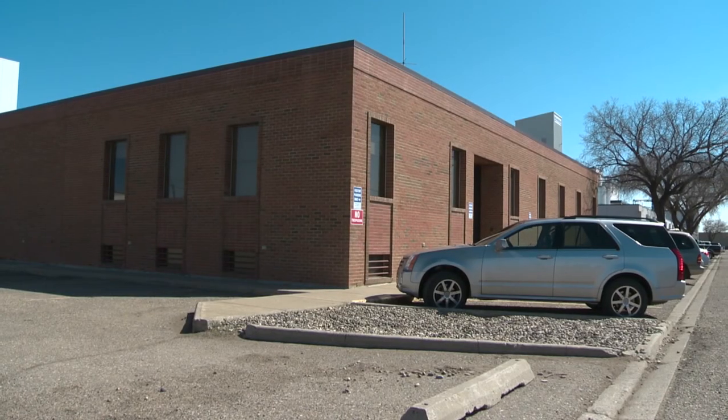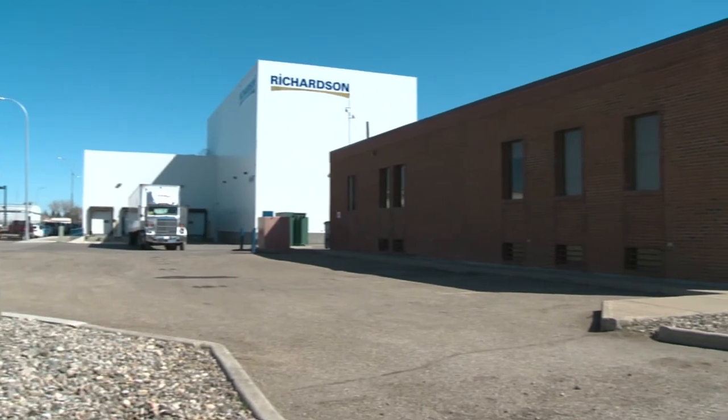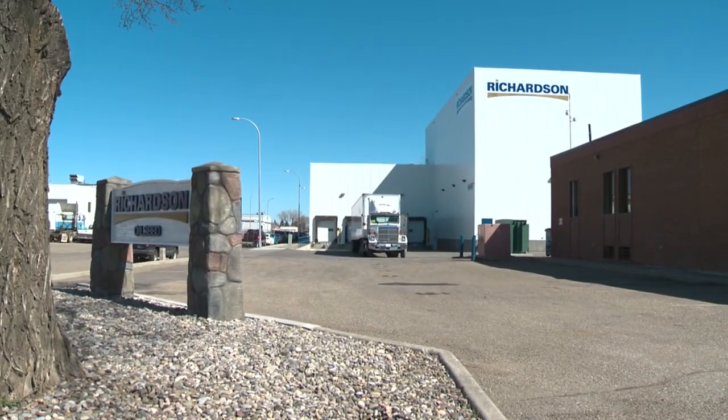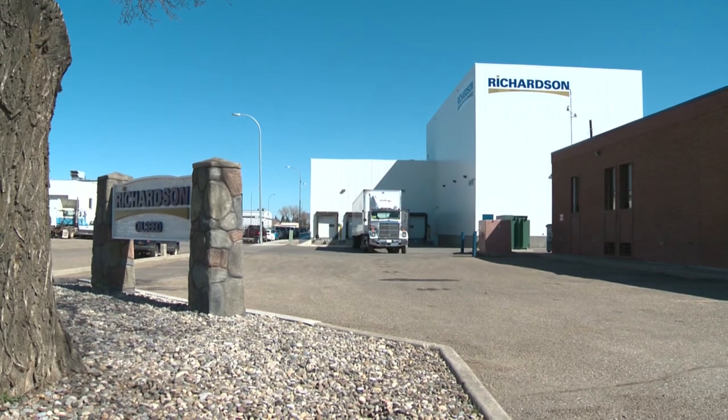The Richardson Oilseed plant has grown in step with Lethbridge over the past 57 years, and looks forward to continuing to do that in the future. Ian MacDonald, Global News.